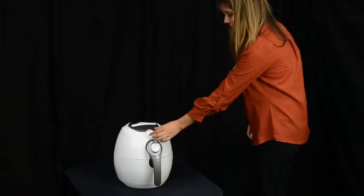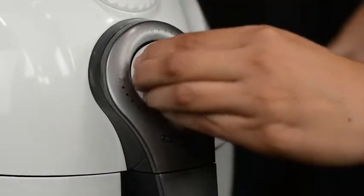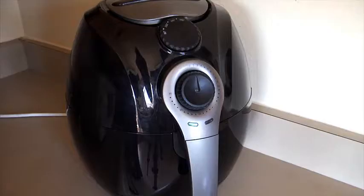The AB100 Series is easy to use. Simply set the temperature, then set the timer. It has a double built-in safety feature for protection — when the drawer is opened, or when the timer stops, it automatically shuts off.